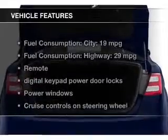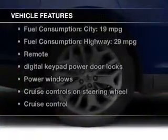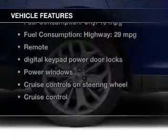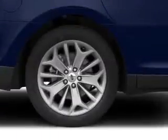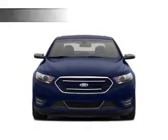The features include digital audio input, aluminum rims, tilt-and-telescopic steering wheel, power seats, cruise control, a trip computer, an MP3 player, privacy glass, air conditioning, and power door locks.